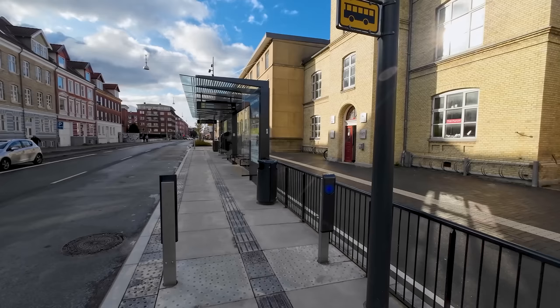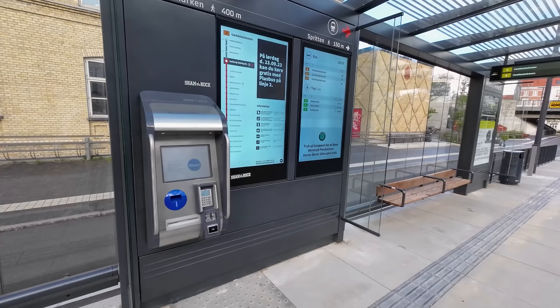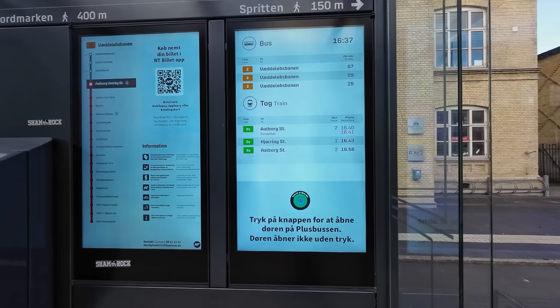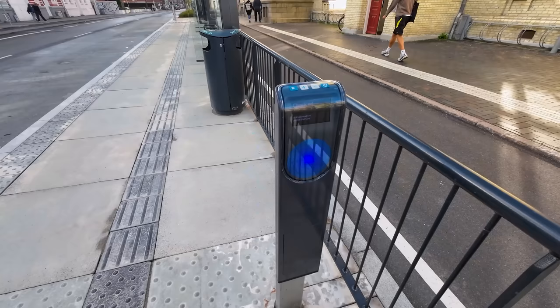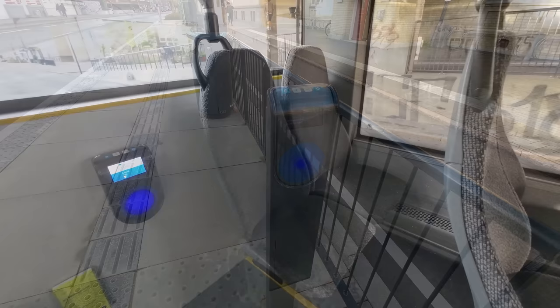All the bus stops have been upgraded along the route, with most of them featuring a large shelter with a bench and electronic displays showing the next departure. They also all have Rejsekort vending machines, and if you don't have a Rejsekort, you can find instructions on how to buy a ticket. The screen shows the upcoming stations along the route as well as nearby bus and train departures. As is the case with most trains and trams in Denmark, the check-in and check-out readers are on the platform, but it is also possible to check in — though not check out — on the bus.